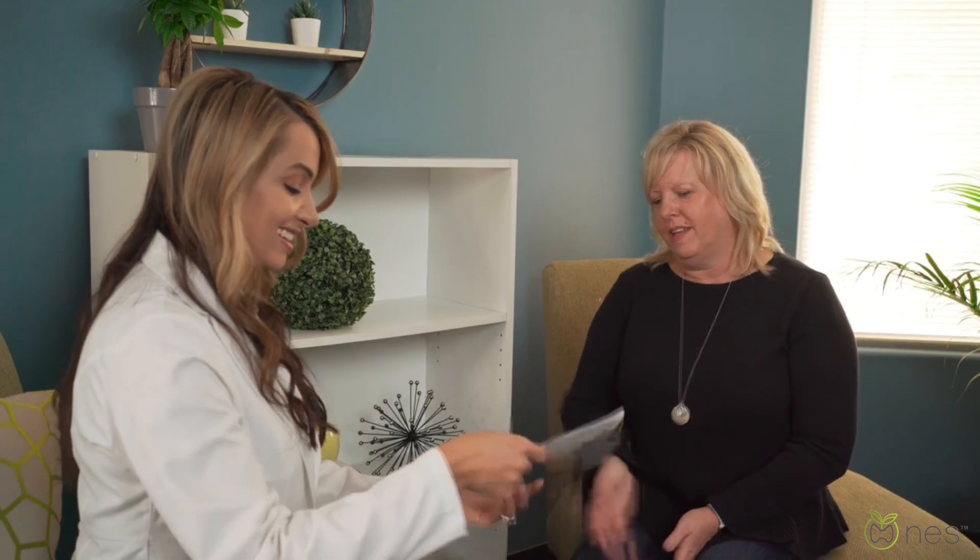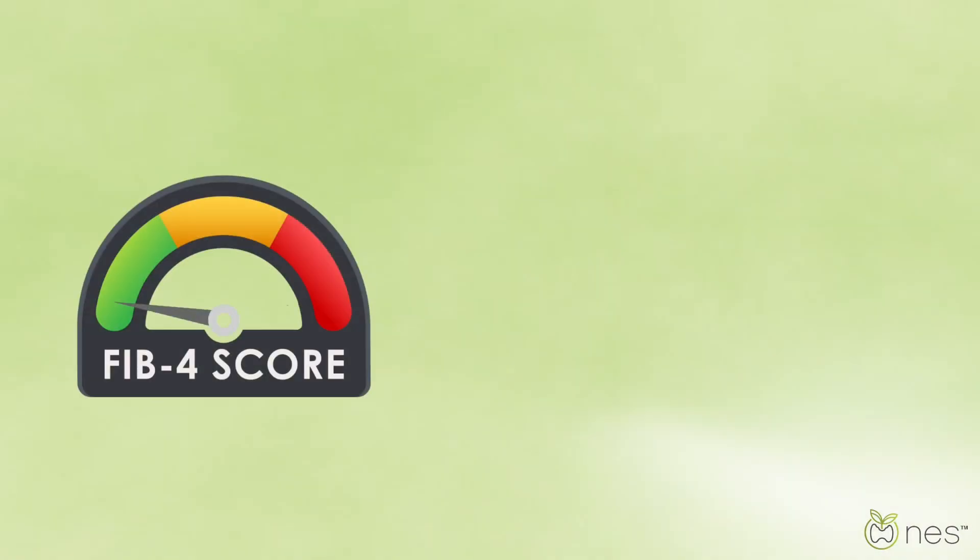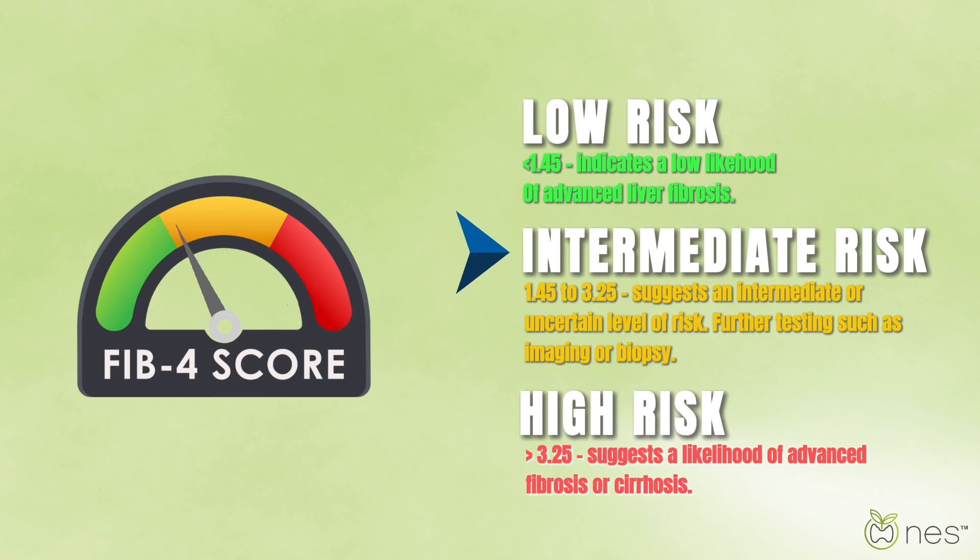By catching liver damage early, the FIB4 score can help you and your healthcare provider take action before more serious conditions develop. Your score falls into one of three categories — low, intermediate, or high — each providing insight into the health of your liver.